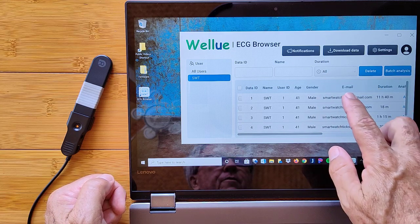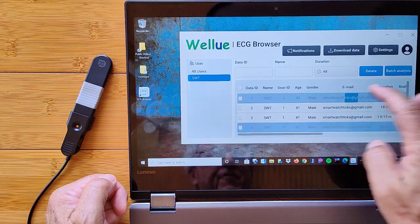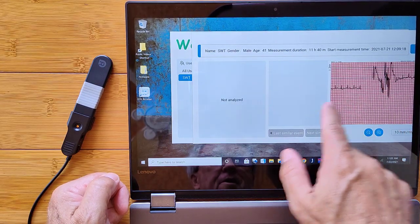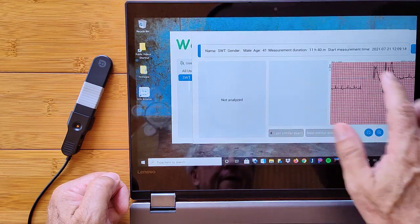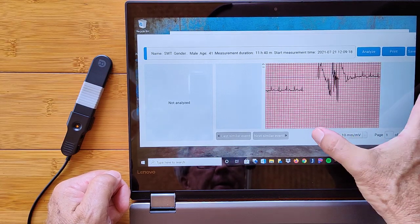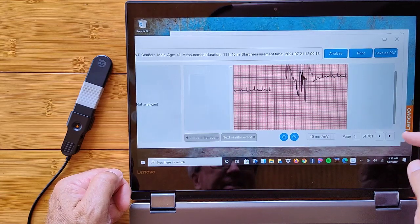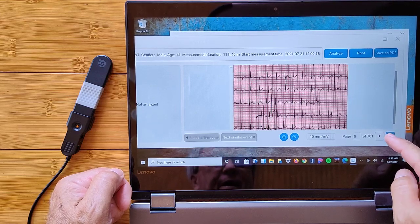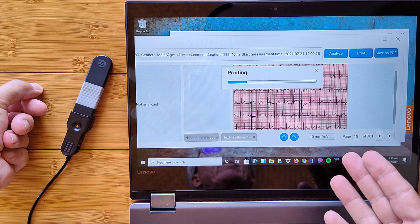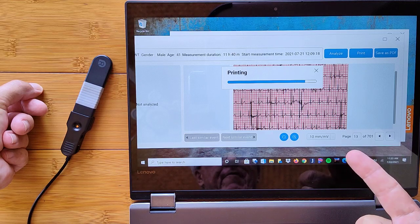I've used their default age and gender information. Look at this — 11 hours and 40 minutes. That's the main recording here. I've got some other short test ones. We're going to select this one and view the ECG. There's the ECG chart — wow. Page one of 701 pages. Really! Let's just save this as a PDF. So it's in the act of printing to a PDF now — I've got 700 pages of chart here.